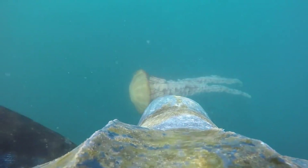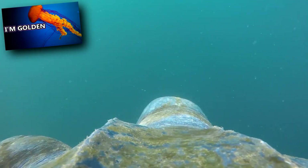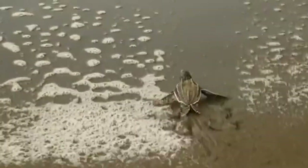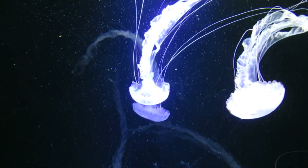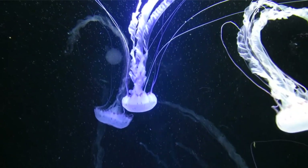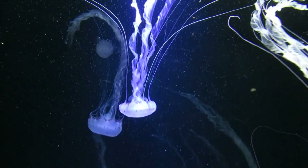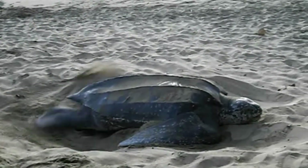These turtles have knife-like jaws to slice through soft-bodied prey. Their main food source is jellyfish, and it may be for this reason that the flesh of leatherbacks can be toxic to consume. Leatherbacks have spiky protrusions in their throats facing towards their stomach to hold prey in place while they swallow. Aside from jellyfish, they also eat cephalopods, snails, fish, and crustaceans.